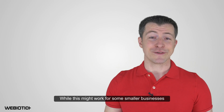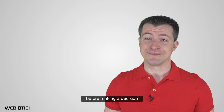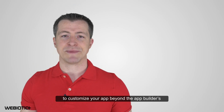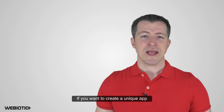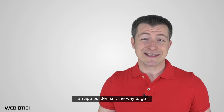While this might work for some small businesses with a limited budget, you should be aware of the drawbacks before making a decision. Many app builders offer limited access to the code, making it difficult, if not impossible, to customize your app beyond the app builder's templates and components. If you want to create a unique app that isn't using a generic cookie-cutter template, an app builder isn't the way to go.